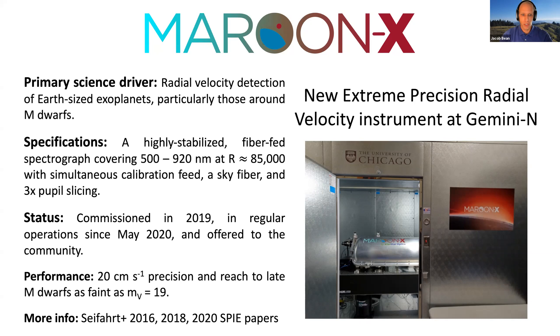Maroon X was commissioned in 2019, has been in regular operation since 2020, and is being used by the community. Its performance has been outstanding. I want to make a small correction: it's not achieving one meter per second — it's achieving 20 centimeters per second radial velocity precision. It's doing that on fairly faint stars, and we can do even higher precision radial velocities out to stars as faint as visual magnitudes of 19. More information about Maroon X can be found in SPIE papers led by Andreas Seifert, who really built and runs the instrument.